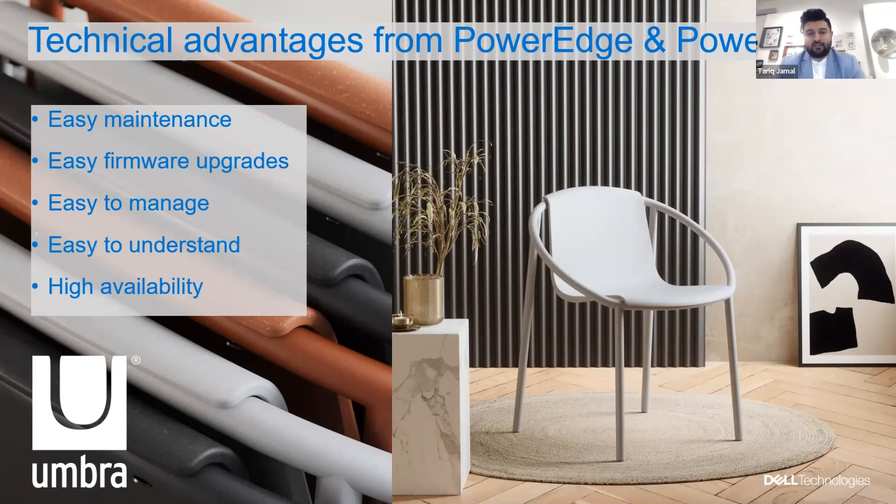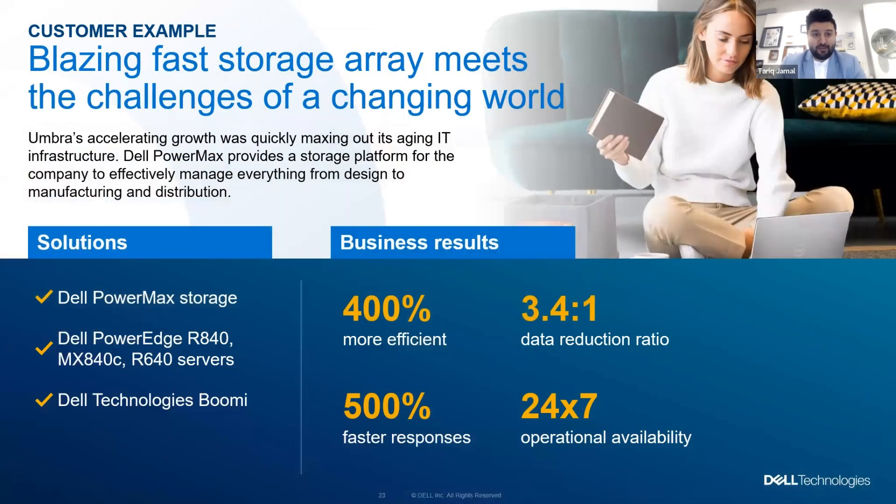Technology doesn't exist without the business — that's the only reason we have a technology department. So what were the business challenges causing us to look at new technology? As our organization becomes a lot closer to the consumer, with direct-to-consumer efforts like our Umbra.com website, social efforts, and video, this means an increased amount of data — images as well as transactional data. When we talk about shipping more widgets, we now have more orders and more data to run analytics on. Umbra's accelerating growth meant that we were maxing out our technology and needed to replace everything.